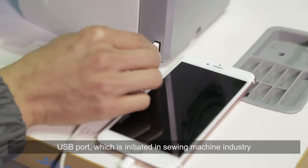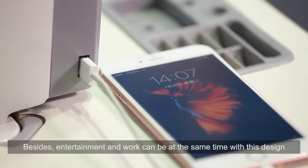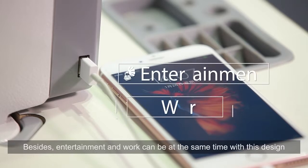The USB port, which is initiated in the sewing machine industry, is safe and convenient. Besides, entertainment and work can be done at the same time with this design.